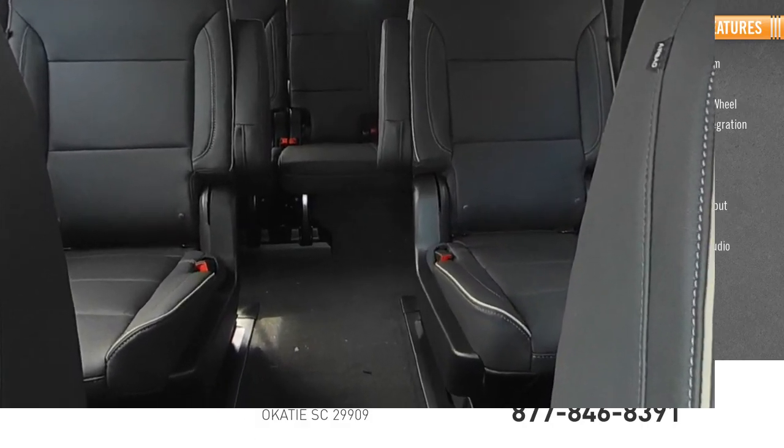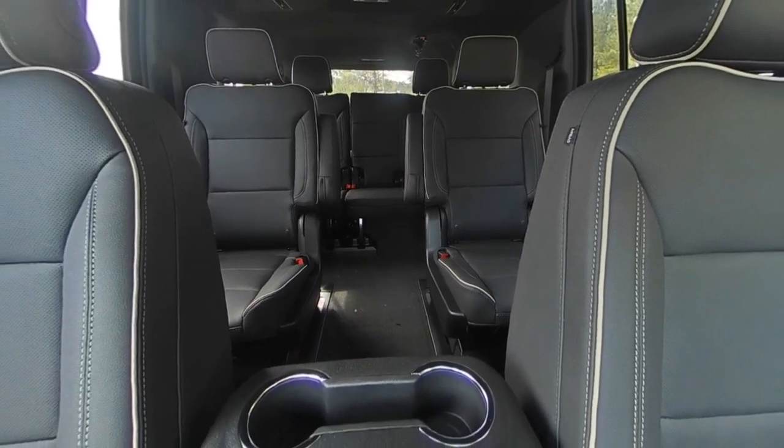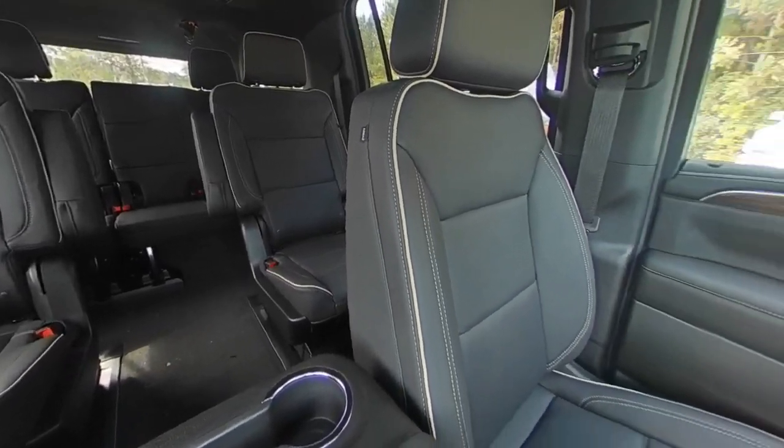Steering wheel audio controls. This isn't just a vehicle, it's an experience. So stop in for a test drive today.